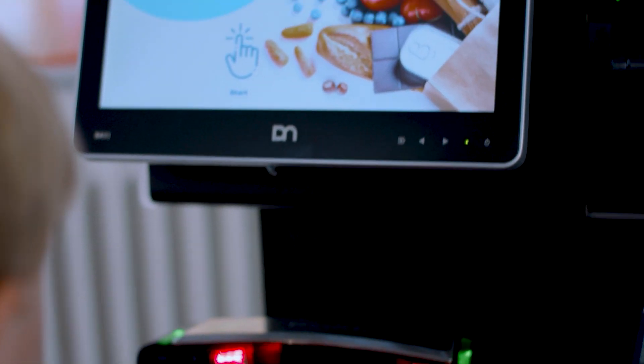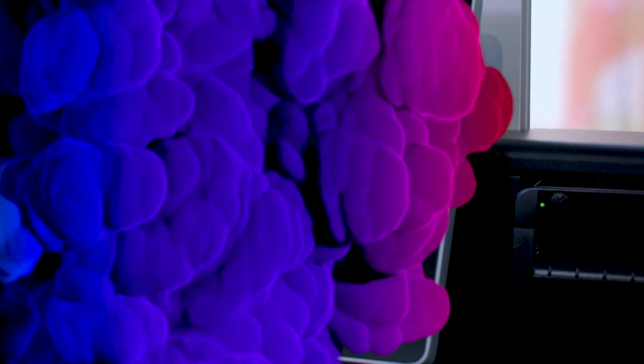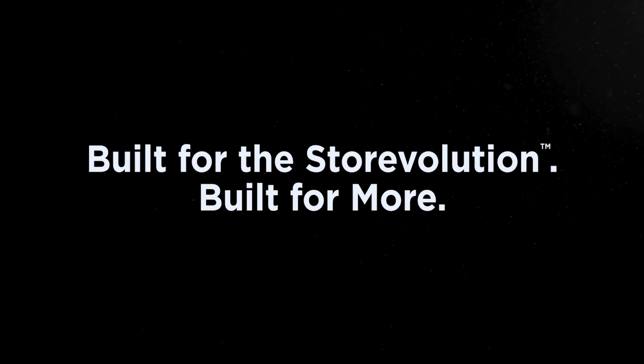Experience the best CX. Experience the next level of self-service. BINAMIC Self-Service — built for the Storvolution. Built for more. Learn more at DieboldNixdorf.com slash BINAMIC Retail.